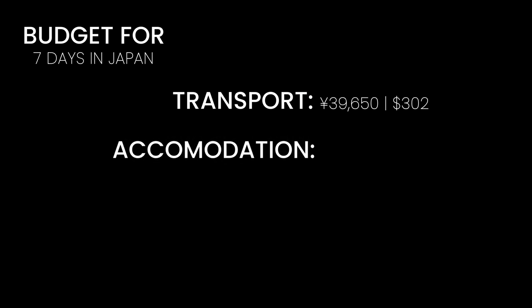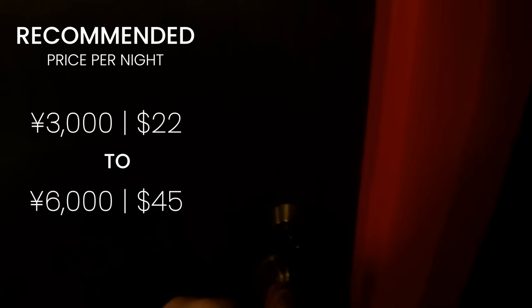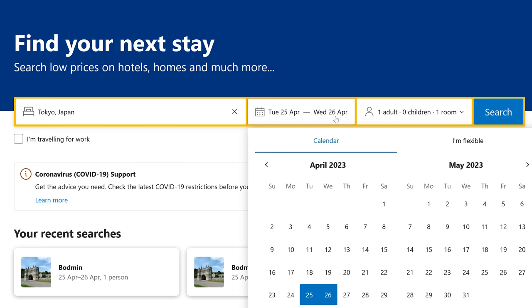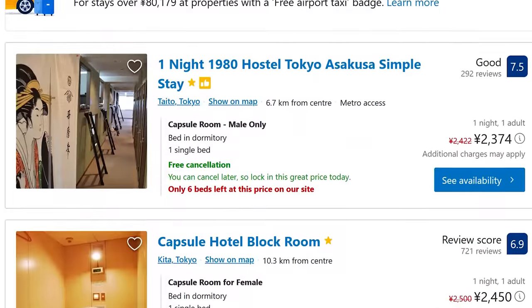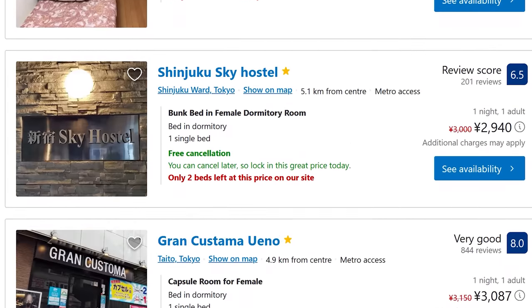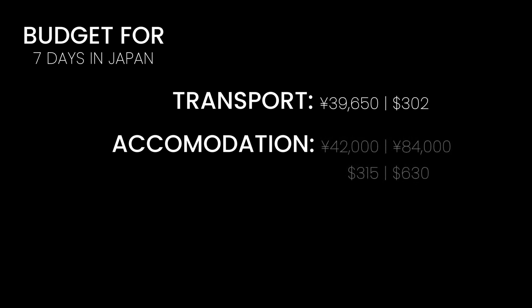Accommodation will vary the most depending on how you like to travel. I often go for small, clean, and cheap hotels in Japan, which can cost between 3,000 and 6,000 yen, or 22 to 45 dollars a night. However, since this is during the spring period, I'm going to double the cost for this estimate just so there are no surprises — though realistically it can be much cheaper. That brings accommodation to between 42,000 and 84,000 yen for 7 nights, or between 315 and 630 dollars.